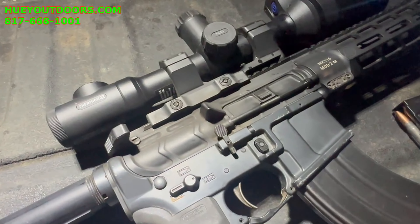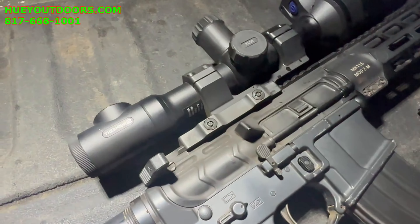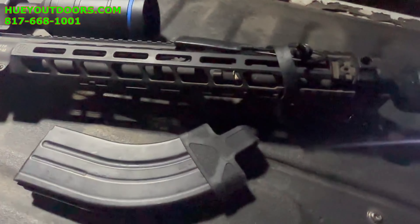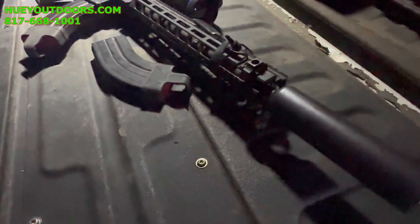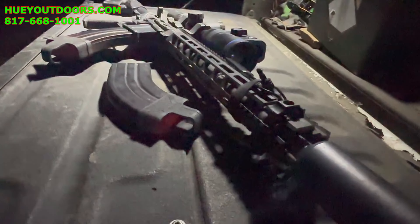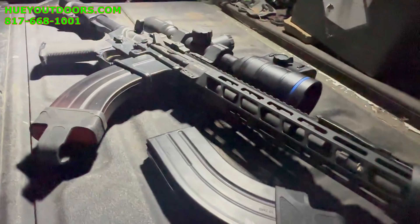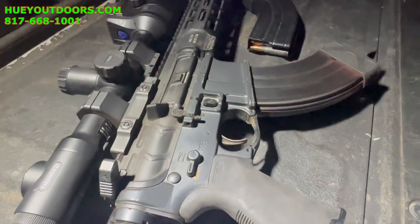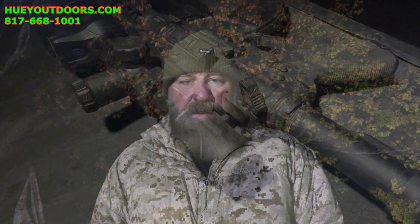On the rifle I'm running an LWRC lower with a PWS 16-inch upper chambered in 7.62x39. I have a Q Thunder Chicken suppressor on it from Silencer Shop, and the optic I'll be running tonight is the new Thermion XL 50 HD, which is the 1024. Ammunition-wise I'm shooting 122-grain hollow point steel case.